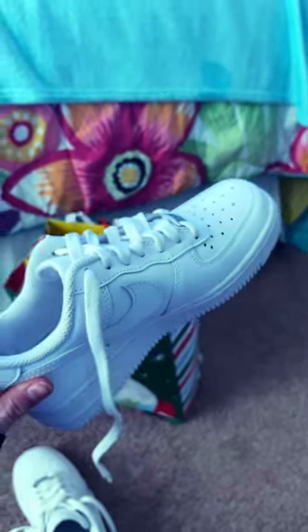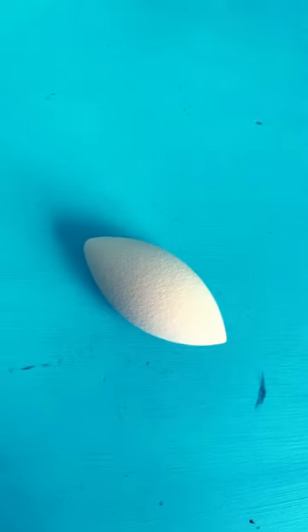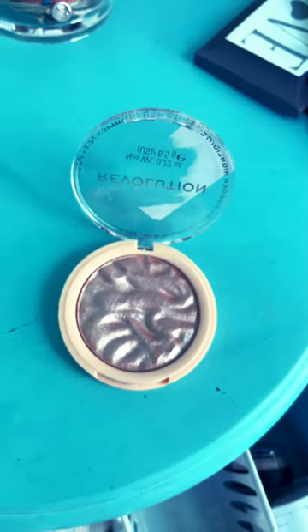I got Air Force Ones, these cute little preppy slippers, a bunch of Pura Vitas, this cute little necklace, a concealer sponge, a highlighter brush, highlighter, setting powder.